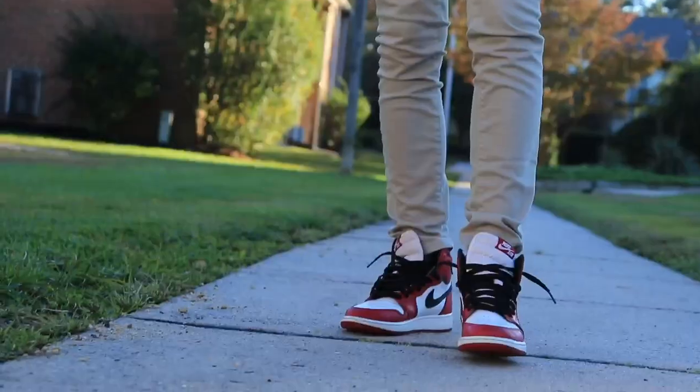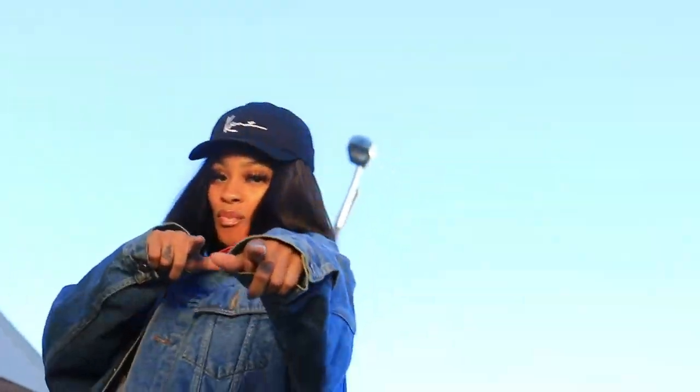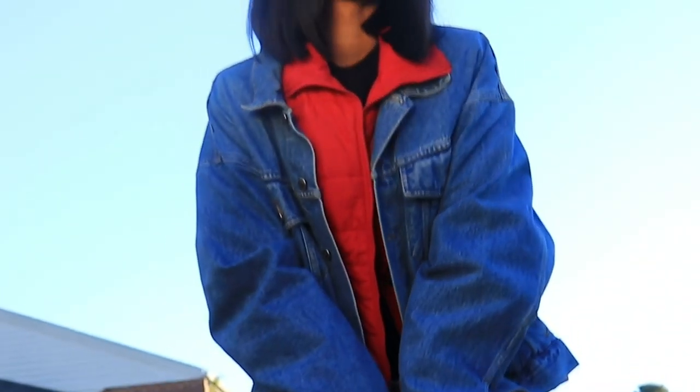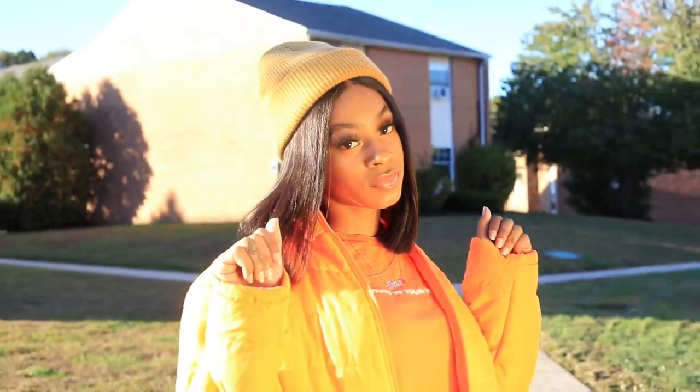This red jacket is not as puffy as some other types of jackets, so it's easy to layer, which I love about it. This outfit is just so chilling. Next, we have more of a monochromatic look.